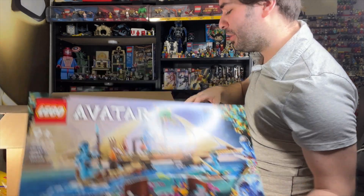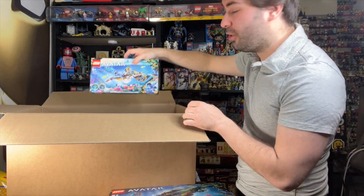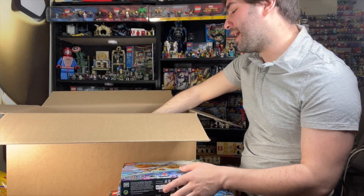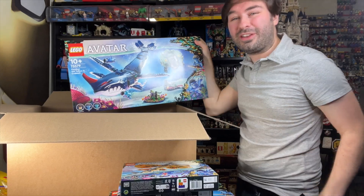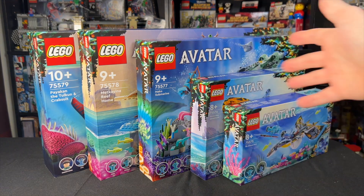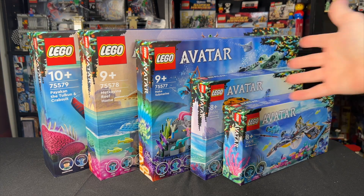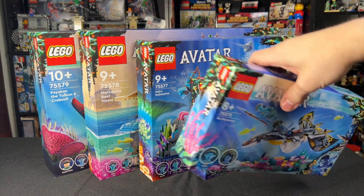I'm really excited to build these, because all of the Avatar sets so far have had pretty interesting builds. We'll take them out of the box and take a closer look one by one. It's nice that this Avatar wave actually has a wider span of sets and price ranges than the first movie wave that came out just a few weeks ago. At the time of this video being recorded, Avatar: The Way of Water is not out yet, so we don't really have full context for these sets. One of the big things to talk about is how pricey the sets are, but I think these are actually priced better than the Avatar sets from the first wave.